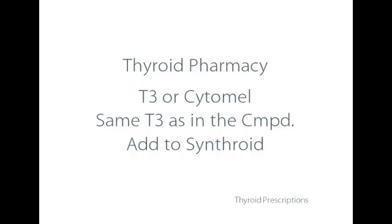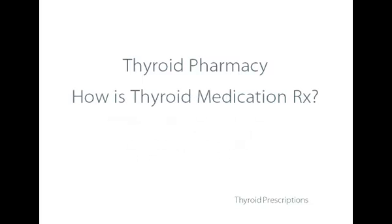The final category is simply T3, known as Cytomel. It's the same T3 that's in the compounded T4 and T3. Some people already on Synthroid or T4 will just add some T3 to their prescription.